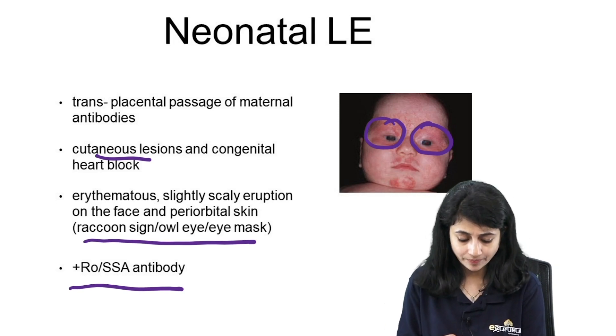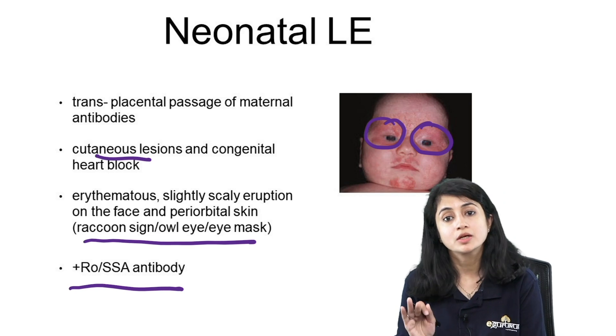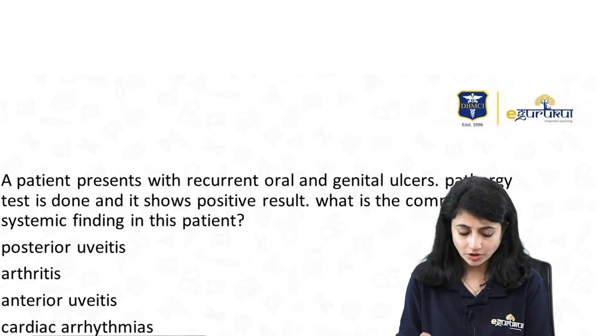A child with rash around the eyes — raccoon eye, owl eye, or eye mask — with congenital heart block due to passage of maternal anti-Ro antibodies: this is another important integrated question.